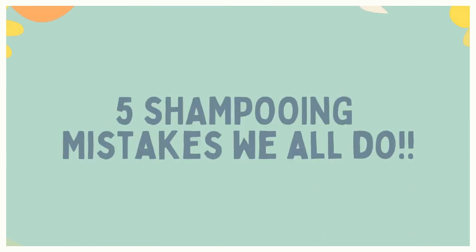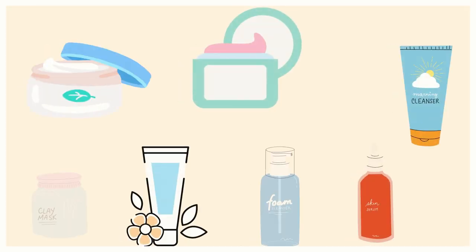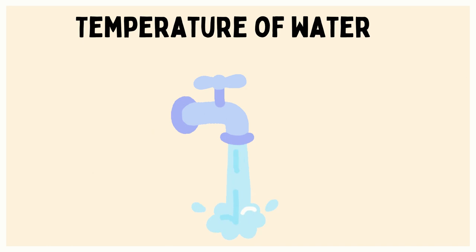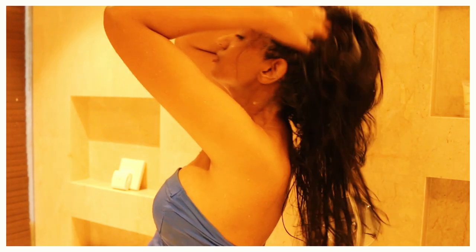Today I will be sharing the top five mistakes that we all do while shampooing our hair. It is very essential that we shampoo our hair correctly because it is going to change the entire hair game for you. There are certain factors which really affect how our hair health is going to be: the first is the type of product you use, the second is the temperature of water, and the third is washing schedule.